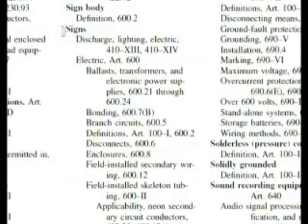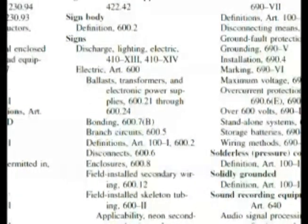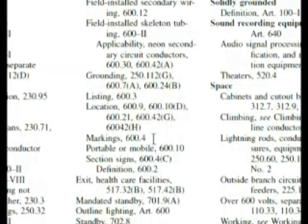Here we are in the index. It's 'signs' — let's scroll up a little bit. Here we have under signs: markings 600.4, and our question was asking about markings, so let's go to 600.4.